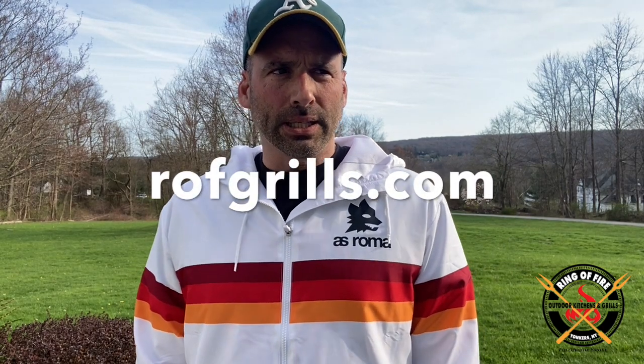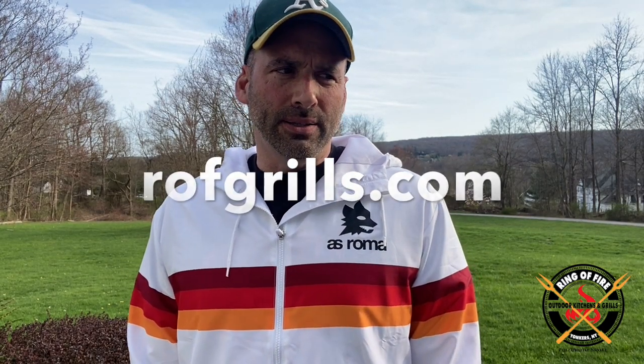Today's video is going to be short, pithy, and hopefully very insightful. What I'm going to do is another outdoor kitchen analysis, and this is a special outdoor kitchen we're going to talk about today because if you go to our gallery, this kitchen is definitely the most popular one that people inquire about.